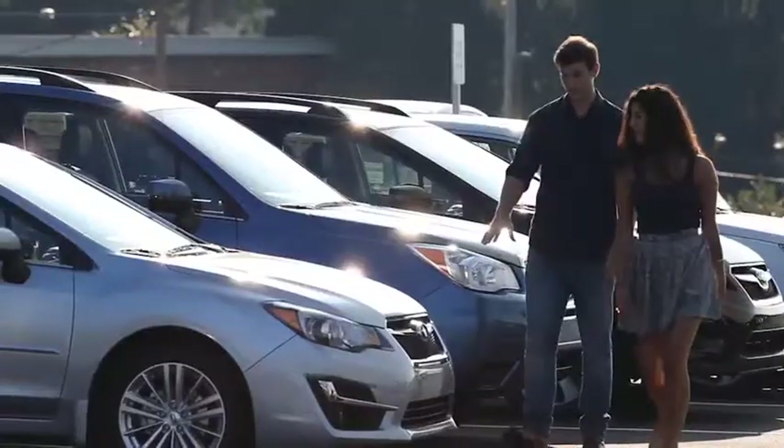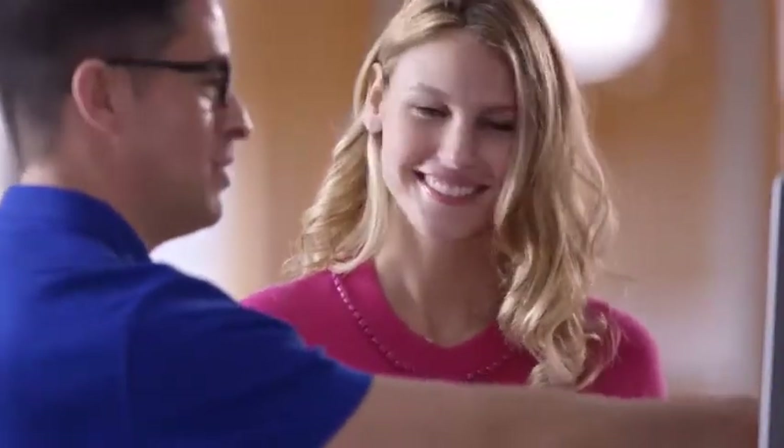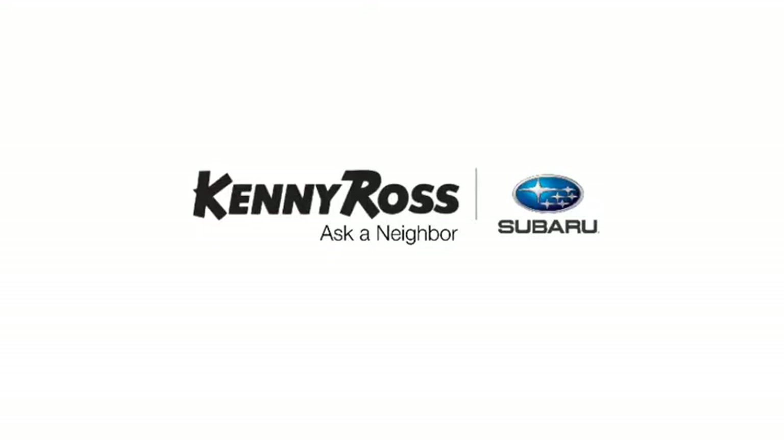If you find a lower advertised price on your car, we'll cut you a check for the difference. Sounds good, right? Then you'll love our everyday low price guarantee — all so you can buy worry-free. That's the thing: if you promise something, you deliver what you promise. Kenny Ross Subaru, home of the 30-day price promise.